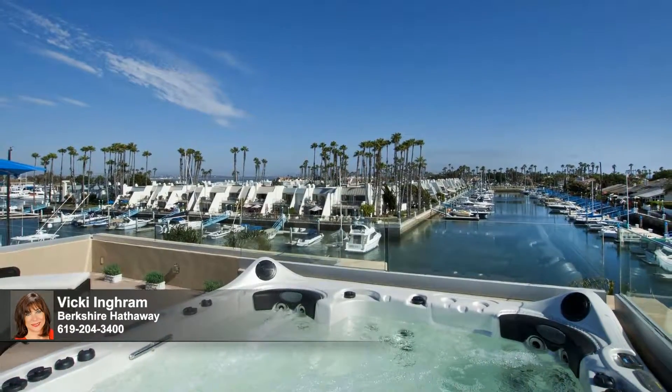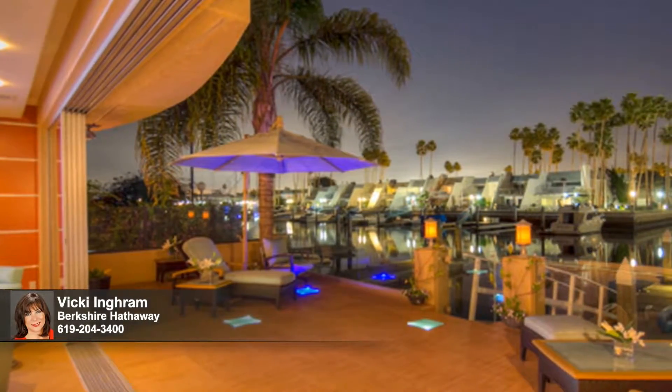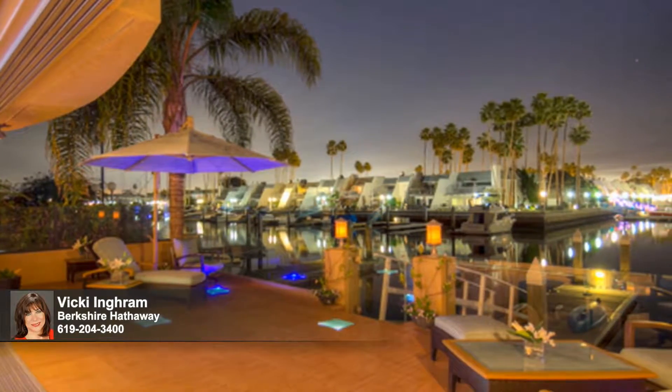An elevator ascends to an 86-jet Catalina spa on the rooftop, complete with LED color lighting, music, and panoramic views all the way to Mexico and beyond. At night, the boat channels come alive and put on a light show that will delight all ages.